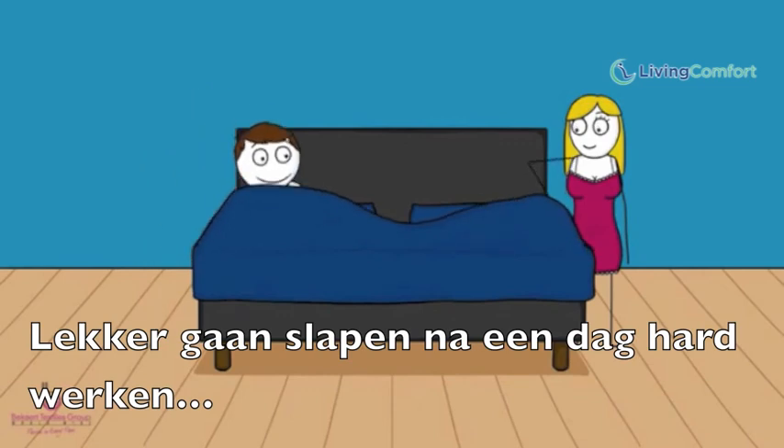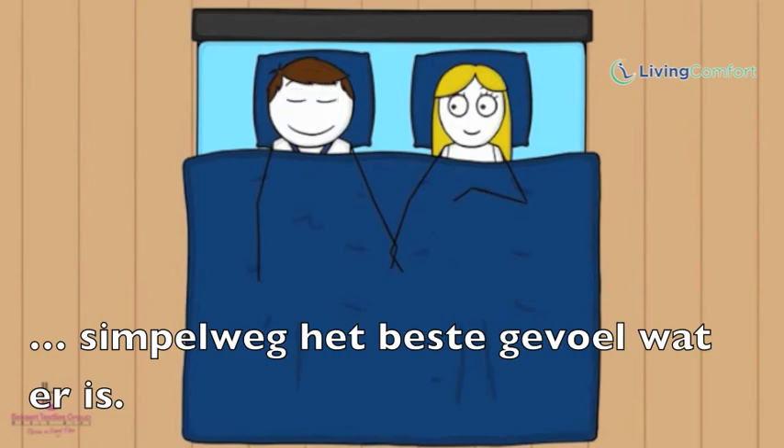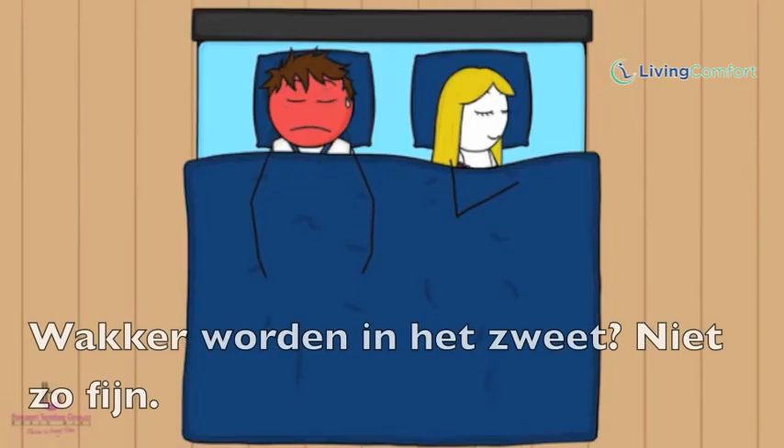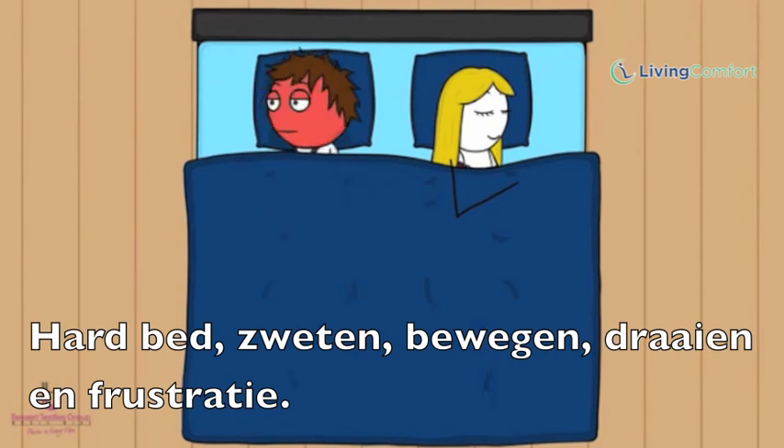Going to sleep after a hard day's work... greatest feeling ever. Waking up covered in sweat? Not so great. Hot in bed. Sweating. Tossing. Turning. Frustration.